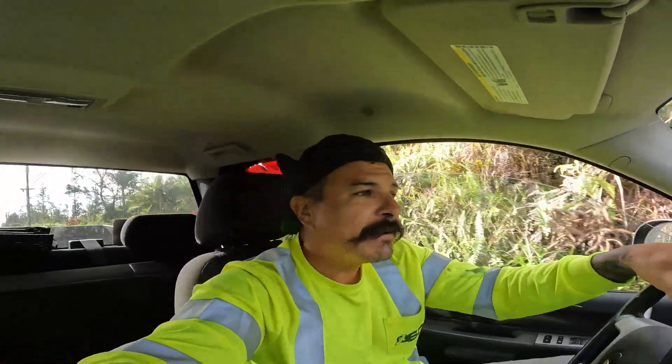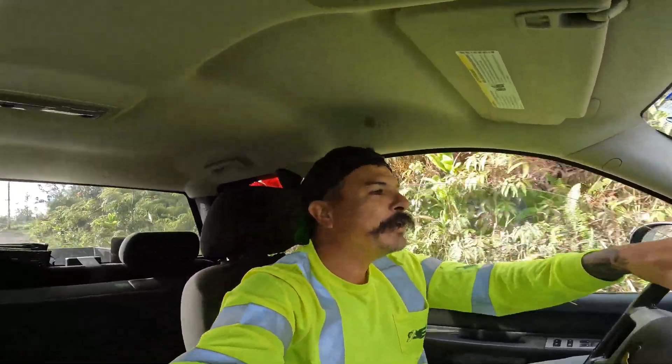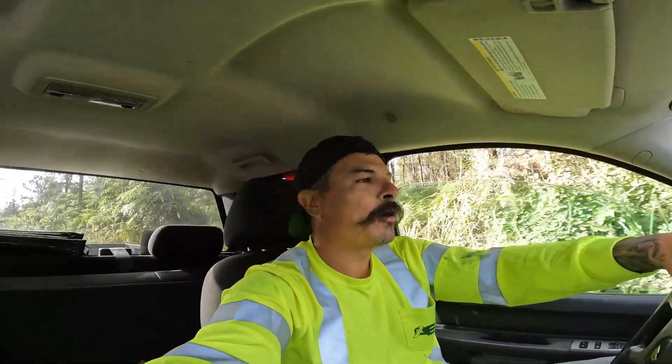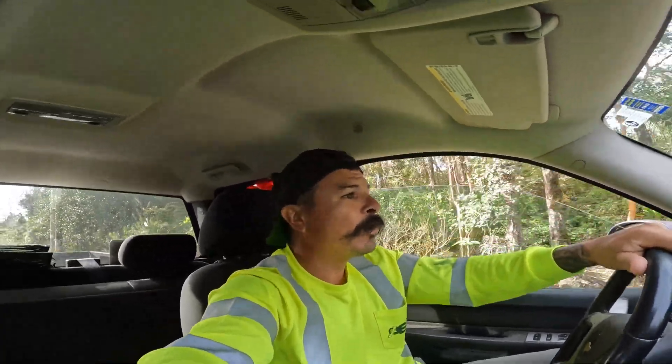We got a little bit of a drive ahead of us, but unfortunately we don't have concrete until like 1:30 in the afternoon. So kind of a late pour, but it is what it is sometimes. That's what I got going on for today, so come along with me on some more concrete adventures.